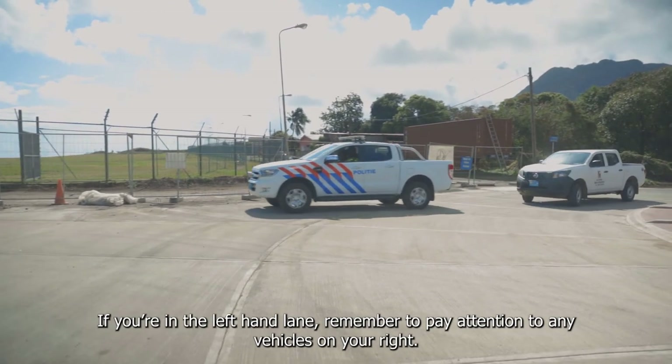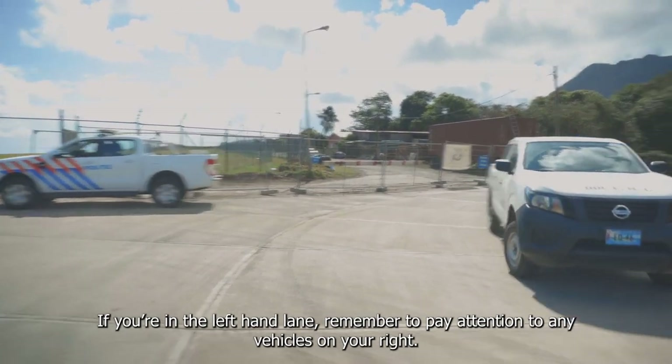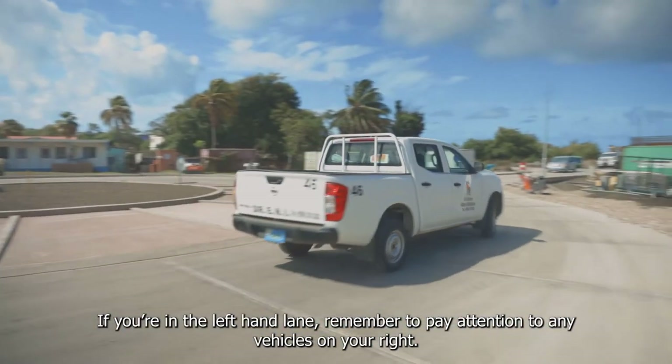If you're in the left-hand lane, remember to pay attention to any vehicles on your right.